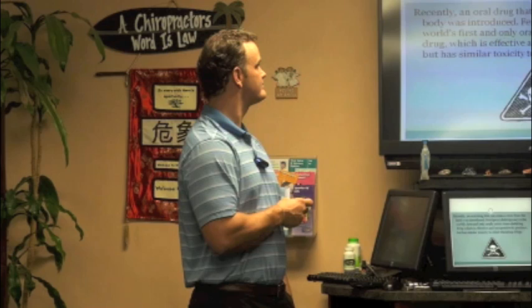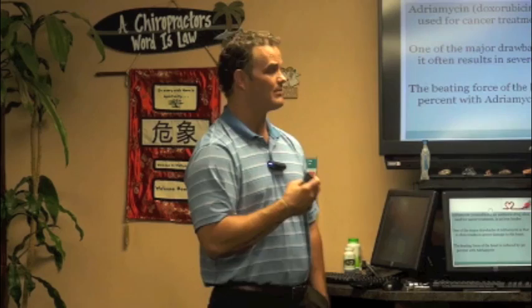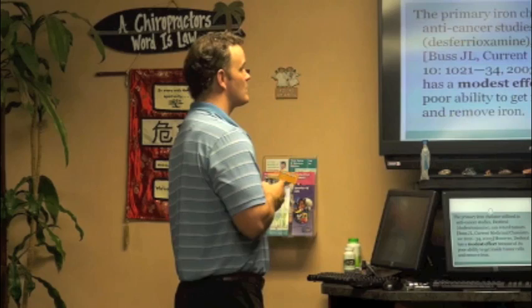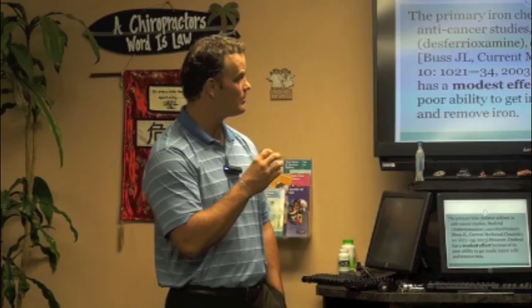Other drugs include adriamycin, an antibiotic drug used for cancer treatment that also chelates iron, but the drawback is it often results in severe damage to the heart — it decreases the heart's contractile ability by fifty percent — and it's very expensive. The primary iron chelator utilized in anti-cancer studies is desferol; it can retard tumors but has a modest effect because it has poor ability to get inside the tumor cells to remove the iron.